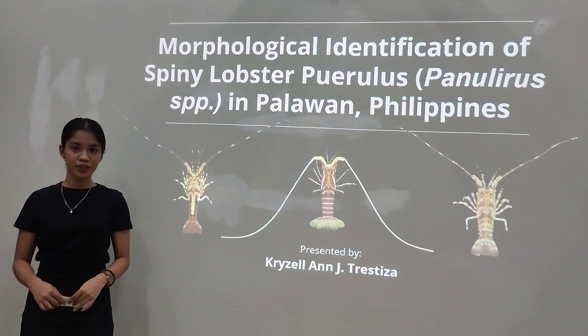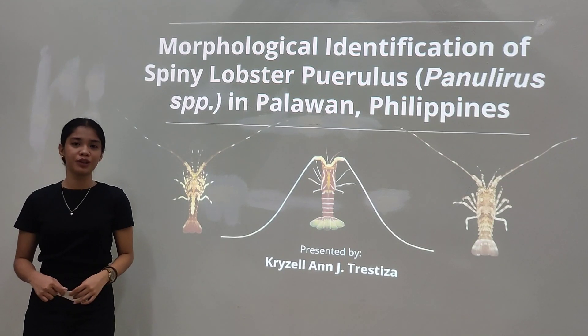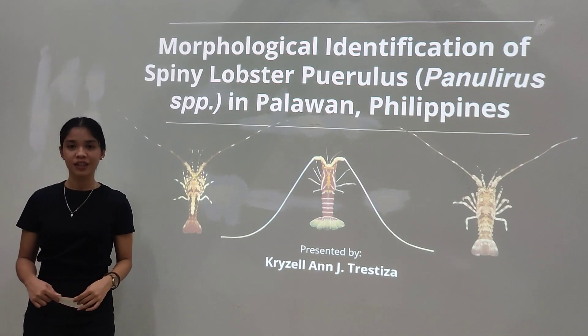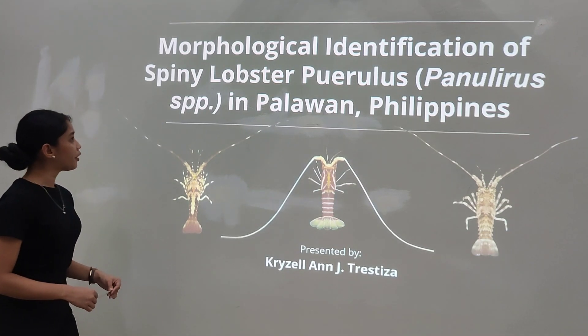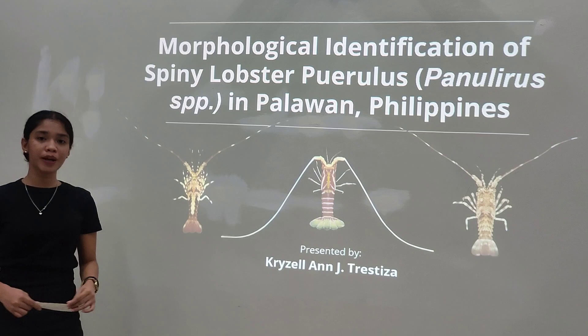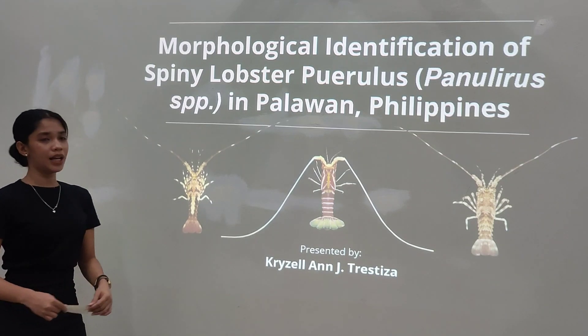Good day. I'm Adriana Cusa, a registrar for the College of Fisheries and Aquatic Sciences, a 4th-year student currently taking the Bachelor of Science in Fisheries. Today, I will be presenting my thesis entitled Morphological Identification of Spiny Lobster Puerulus, Panulirus species, in Palawan, Philippines.